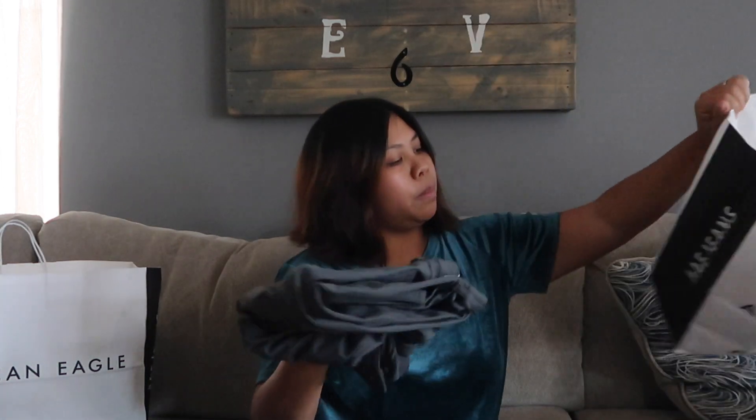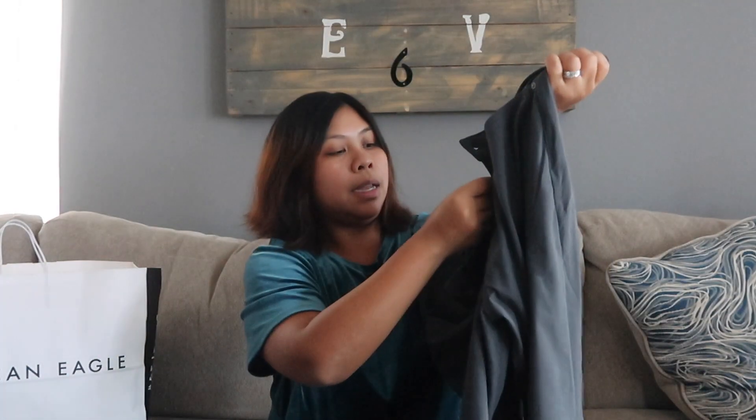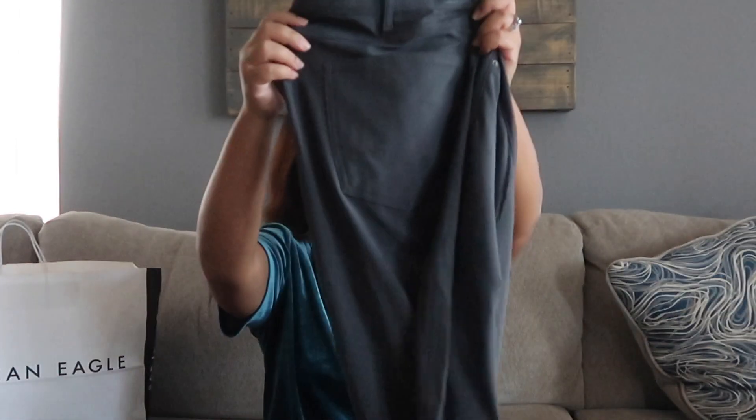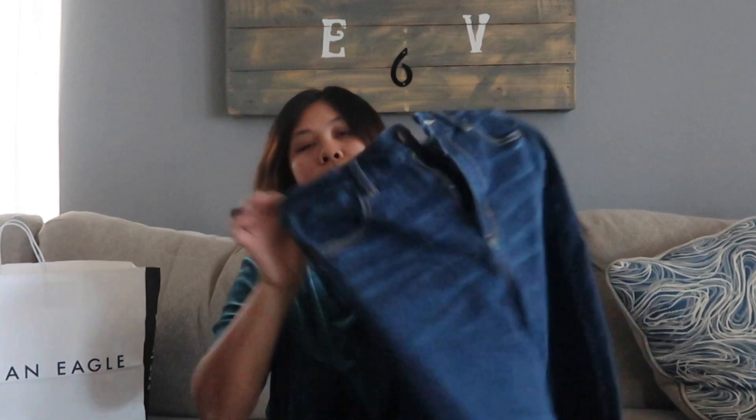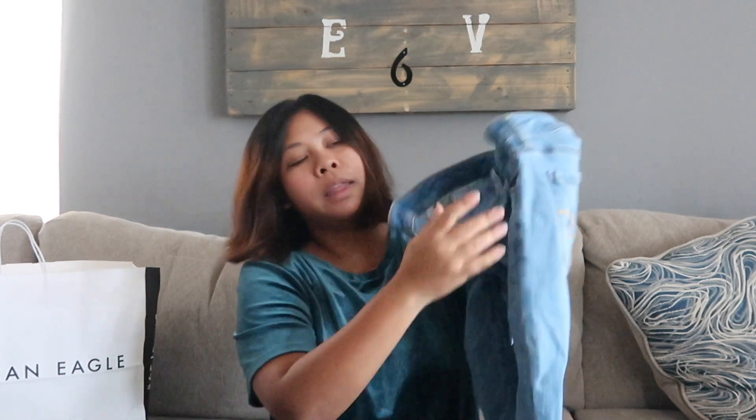The last pants he picked up did happen to be on sale — this one was $19.99, with an original price of $49.95. It's an active slim in a really nice gray color. For my pairs of jeans, I didn't mention that the original price was also $49.95, so going from $50 jeans down to $20 is a really good deal. That's how I like to shop at American Eagle — when things are deeply discounted.